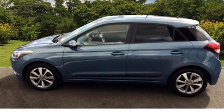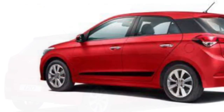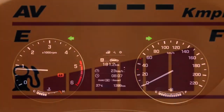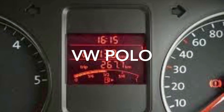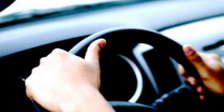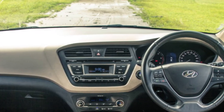Before concluding, let me talk about the things I did not like in the i20 and areas Hyundai needs to work on. First, the MID display does not come with a real-time fuel efficiency indicator, which is quite common in most cars today — the i20 is the only car in this comparison without this feature. Second, the steering feedback is a little vague and does not give a responsive feel at higher speeds, which is something Hyundai needs to work on.